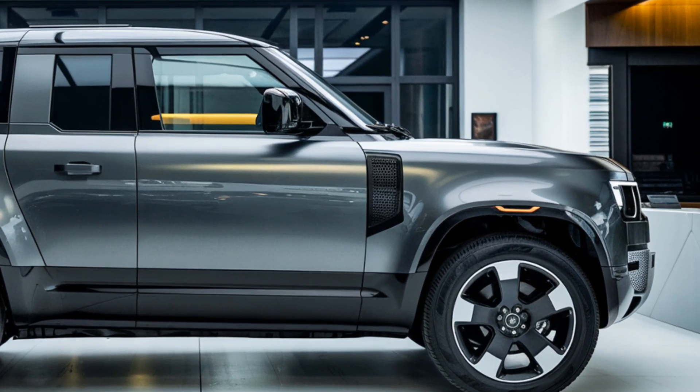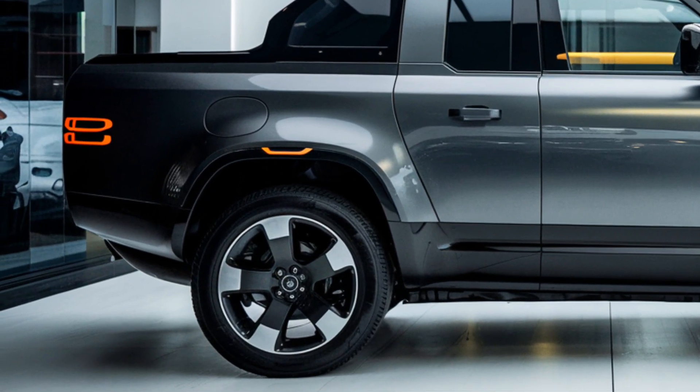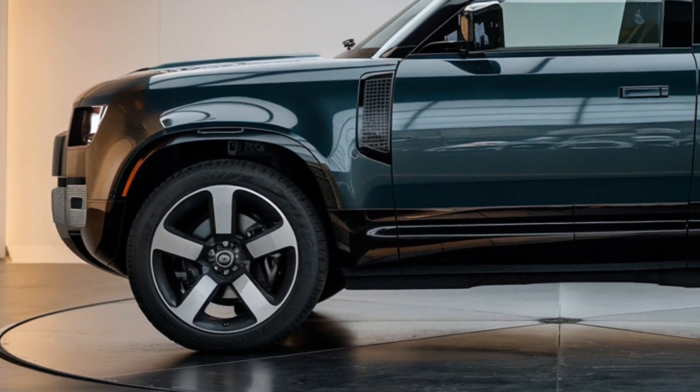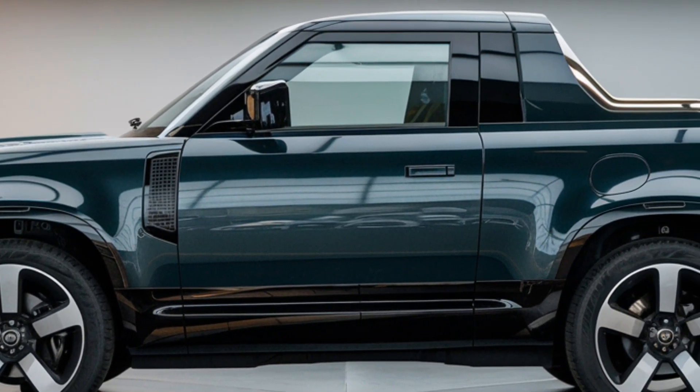Safety is another area where the Defender pickup shines. It's packed with the latest driver assistance technologies — think adaptive cruise control, lane keeping assist, emergency braking, and more. Land Rover has ensured that whether you're off-roading or driving in the city, you and your passengers are well protected.